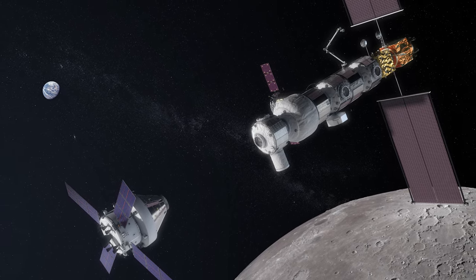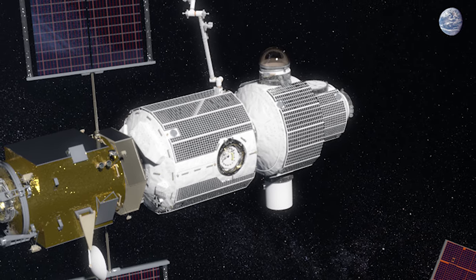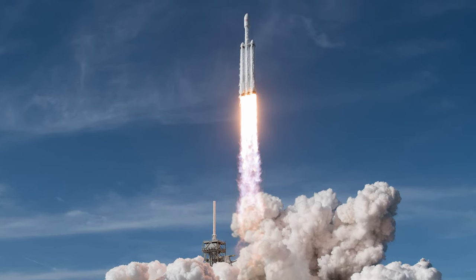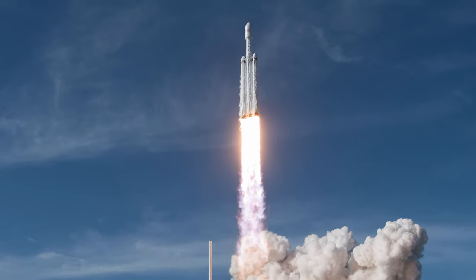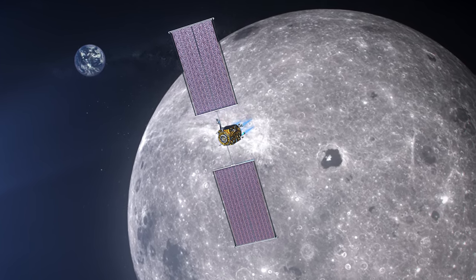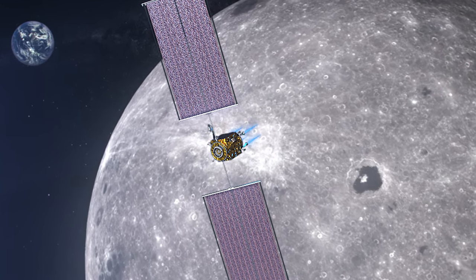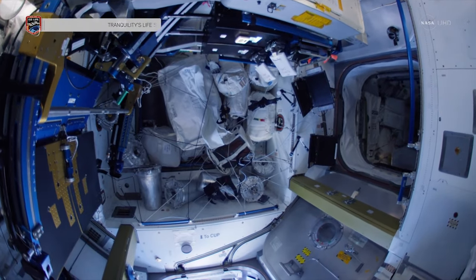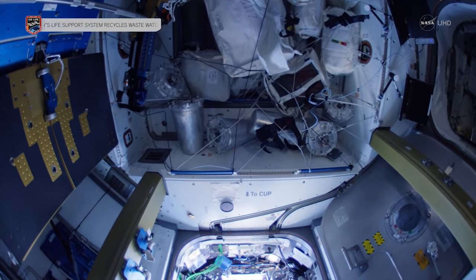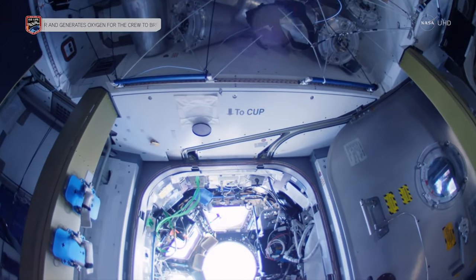The planned timeline for construction of the Lunar Gateway begins in November 2023, where the two base modules — the Power and Propulsion Module as well as the Habitation and Logistics Module — will launch on top of a commercial rocket, likely to be the Falcon Heavy rocket by SpaceX. Throughout 2024 and 2025, robotic and logistical components of manned missions to the Moon will be delivered to the Lunar Gateway, which will be sent to the surface of the Moon when the crew arrives. In 2026, the living area would be expanded with the delivery of the I-HAB module to the Lunar Gateway. Beyond this, further modules may be added, but they have not yet been given a date for delivery.